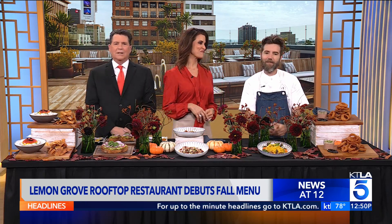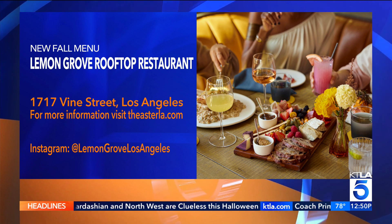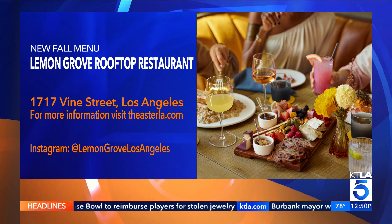This would be a great place when folks come in town for the holidays, maybe after they're full from Thanksgiving. Come over and have a drink on the rooftop. We're doing a nice little celebration for New Year's — we do some custom menus for that, as well as Christmas. So great for the holidays. Once again, Lemon Grove is located at the top of the Aster Hotel right here in Hollywood. For more information including hours of operation and the full menu, visit theastrola.com. You can also follow on Instagram at lemongrovelosangeles.